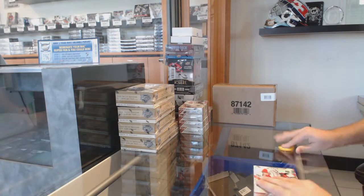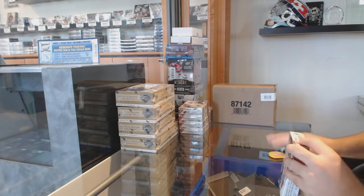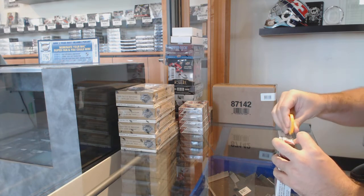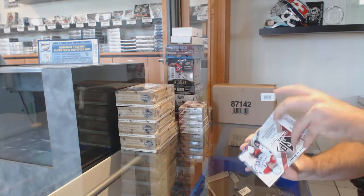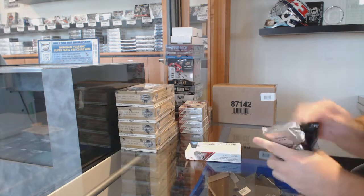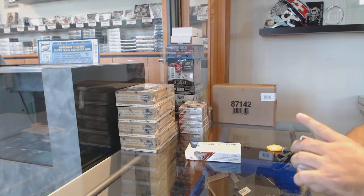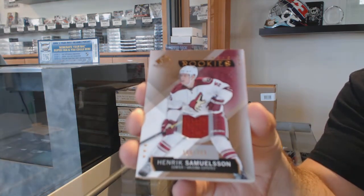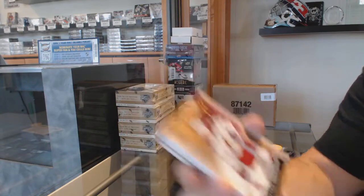Here we go, starting off season break number 10,699. We have the other five boxes of Shpagu, 15 and 16. Best of luck to everybody involved. Starting off for the Coyotes, Henrik Samuelsson — rookie jersey numbered to 399.